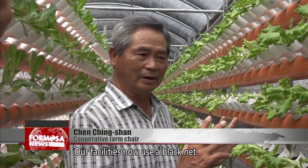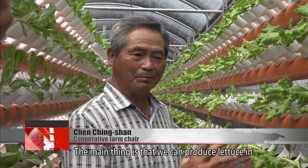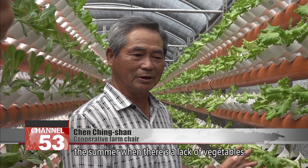Our facilities now use a black net. The main thing is that we can produce lettuce in the summer when there's a lack of vegetables.